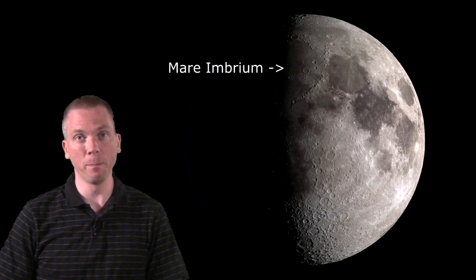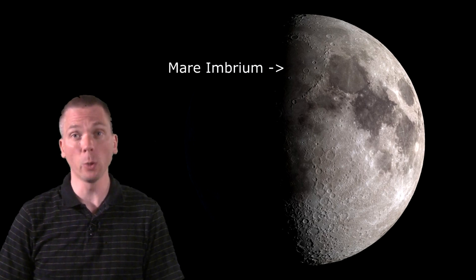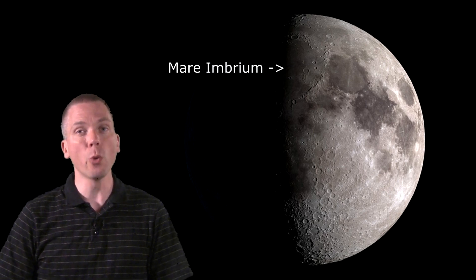Although we cannot actually see the landing site from Earth, we can find its general location. On Monday or Tuesday, look for Mare Imbrium, which will be the large, dark-floored region along the terminator in the northern hemisphere. Note the long mountain range of Montes Apennines along the southeastern side of Mare Imbrium.